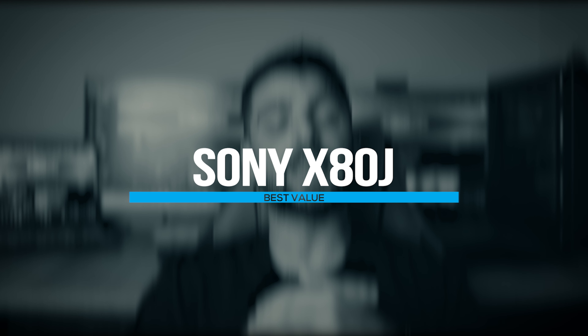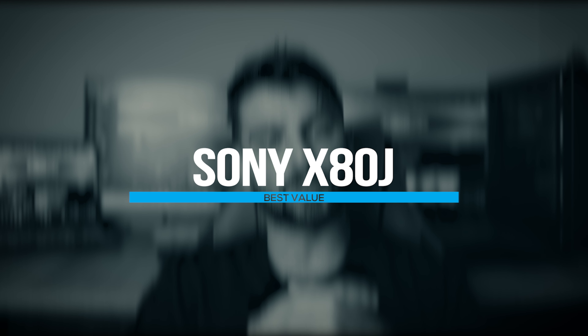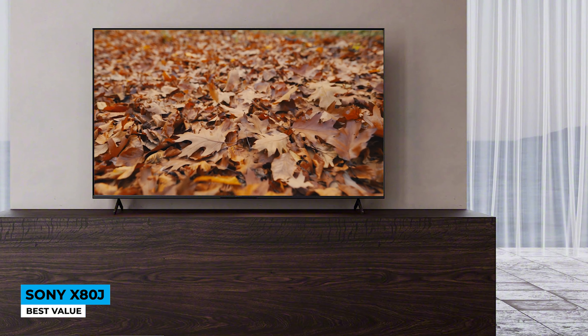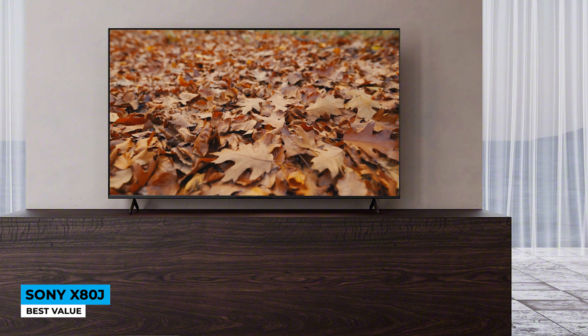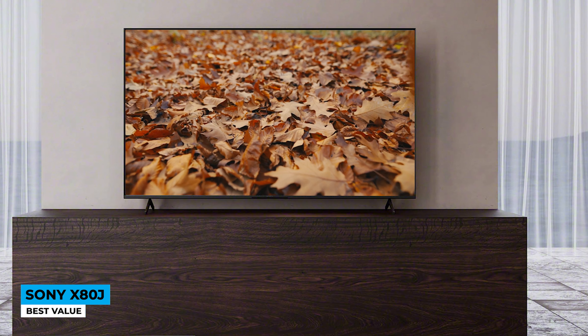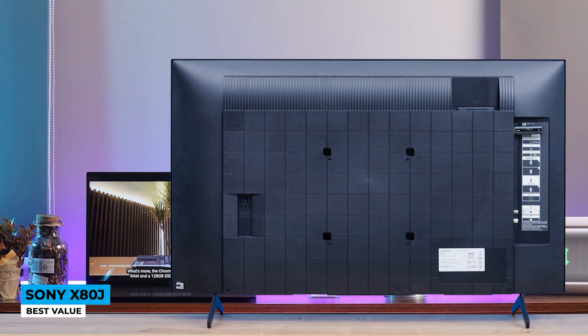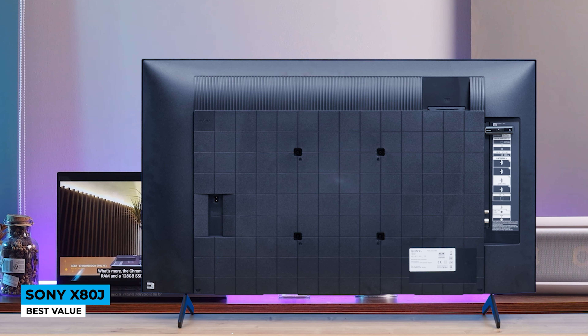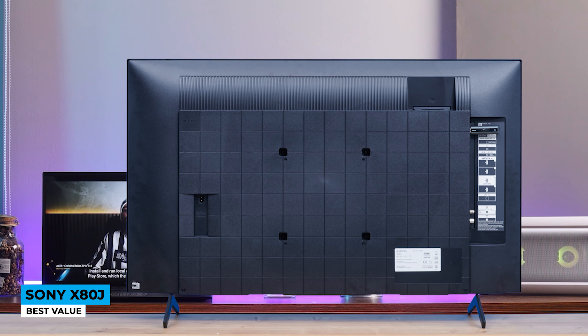Sony comes in at a reasonable price this time. If the high-end TV isn't on your priority list, check out the X80J model — best value. You can do much more with a budget price. Like many predecessors, the X80J shares the same minimalist look, though the grid back panel is not applied this time. The stand that supports the TV does wobble a little.